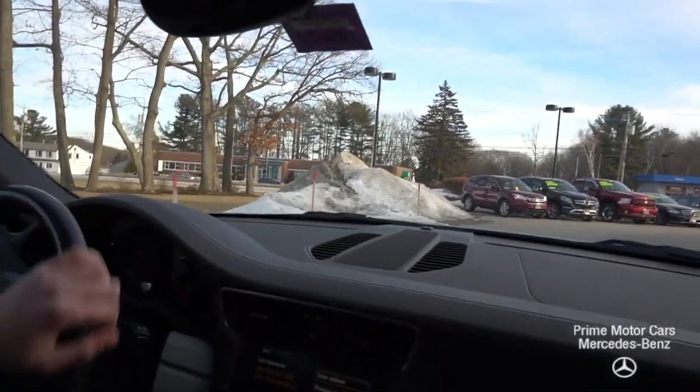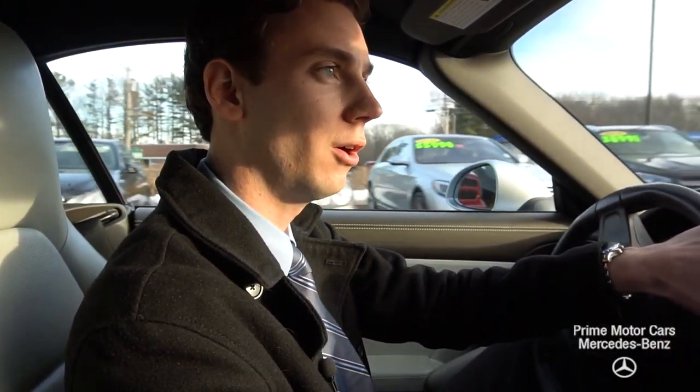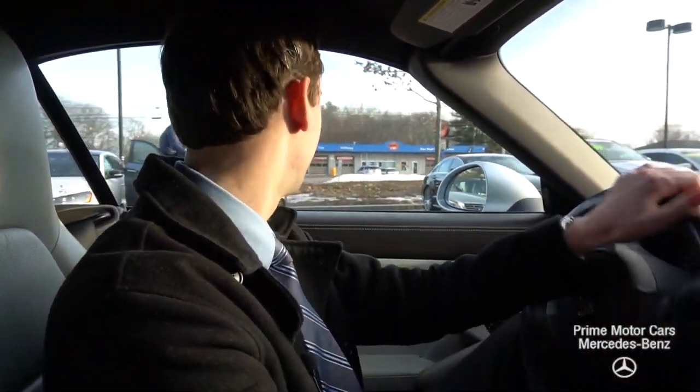I'm happy to answer any other questions you have. You can call me right on my cell phone at 210-210-4796, or you can email me. My email is sroe — that's s-r-o-e — at driveprime.com. Thanks for watching, Pete. I hope you enjoyed.